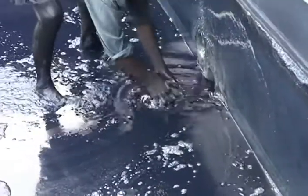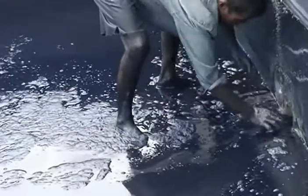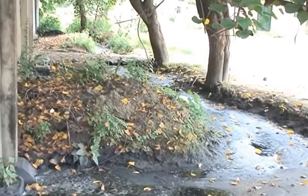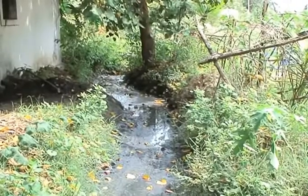Once the sediment falls, it is released into another smaller tank and then transferred into a copper vessel. The leftover wastewater is a good biofertiliser and is used to water the fields.